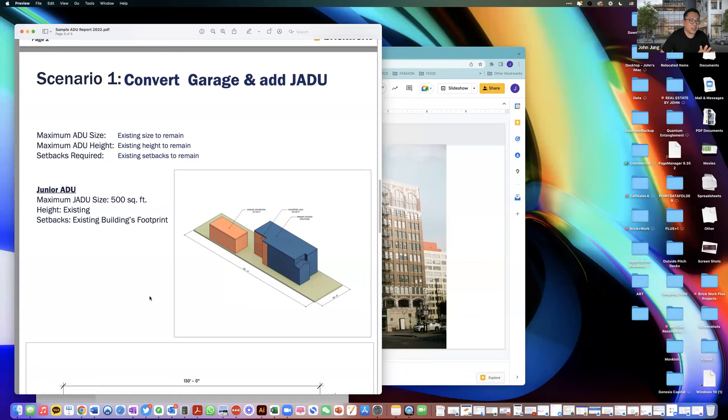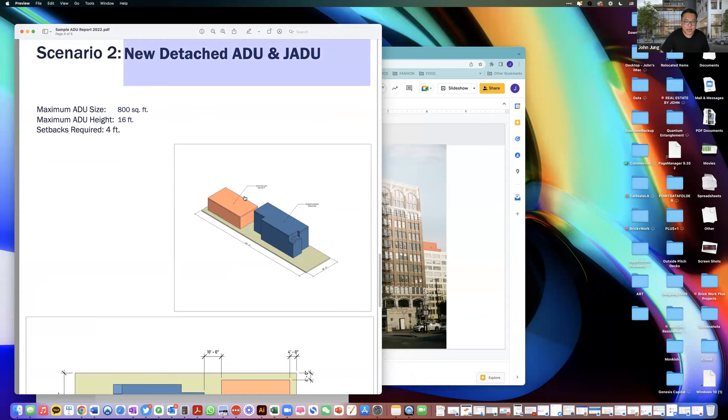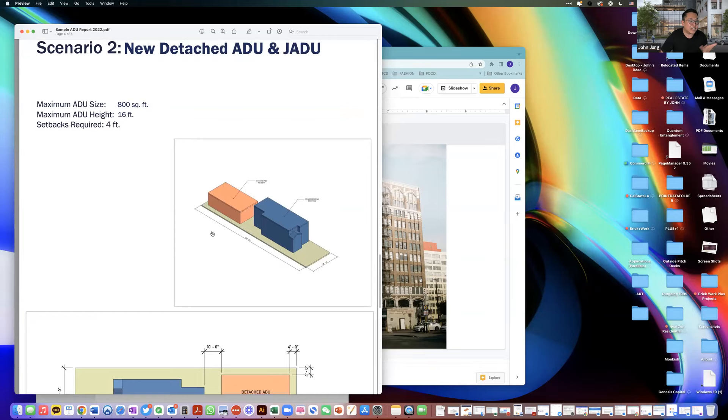Our intention as land use consultants is to give you what's allowed by interpreting all the specific plans and codes, and then tell you what's possible in terms of max square footage. This is by no means telling you that you should build to that maximum — the next step is to contact an architect. The architect will look at this and say, for example, the detached ADU at 800 square feet sounds like a much better deal than the smaller conversion, and that's something you should look at.